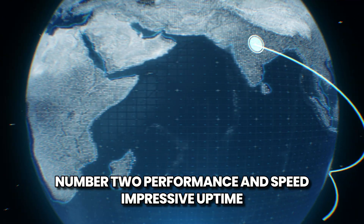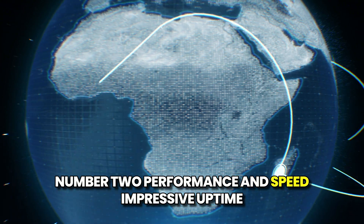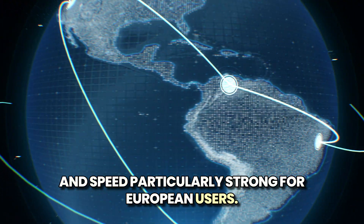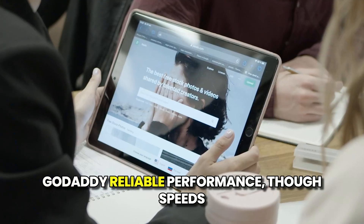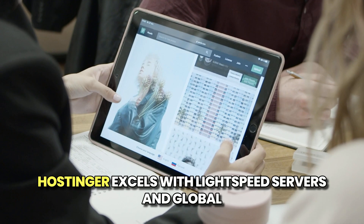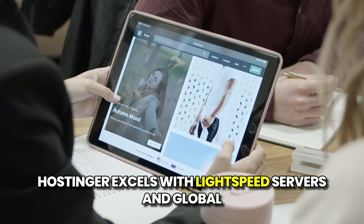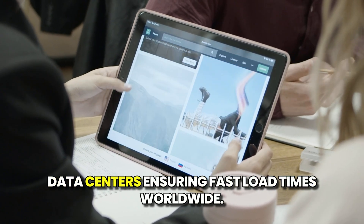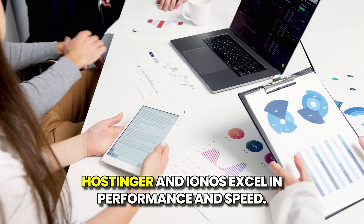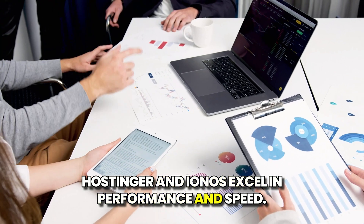Performance and Speed. IONOS delivers impressive uptime and speed, particularly strong for European users. GoDaddy offers reliable performance, though speeds can vary during high traffic. Hostinger excels with light-speed servers and global data centers, ensuring fast load times worldwide. Verdict: Hostinger and IONOS excel in performance and speed.